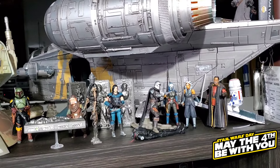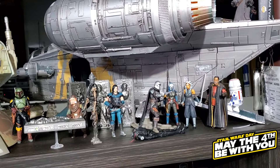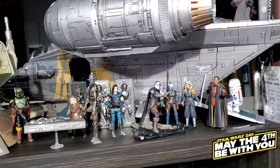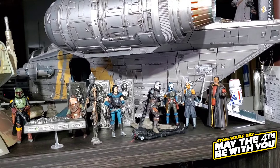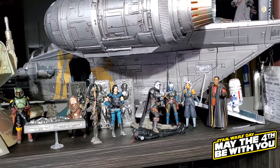Down below we have our 3.75-inch prequel-era stuff. It's not very big compared to the original trilogy stuff we have everywhere — we haven't really collected much of the prequel trilogy in this scale. We do have the main characters like Anakin and Obi-Wan, plus some of the main villains, with a Jedi Starfighter in the back. There's also a new addition — an Episode 1 line Emperor that we just thought looked really cool.